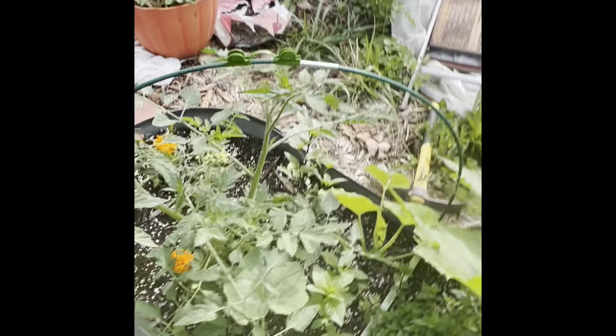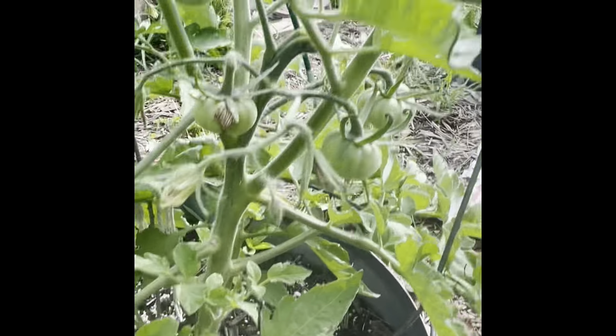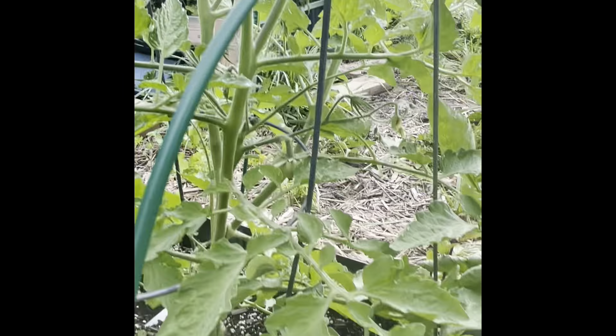Evergreen tomatoes — I got tomatoes on them. If you can see, they don't get red, they're going to be green.